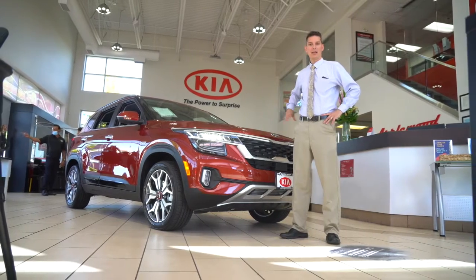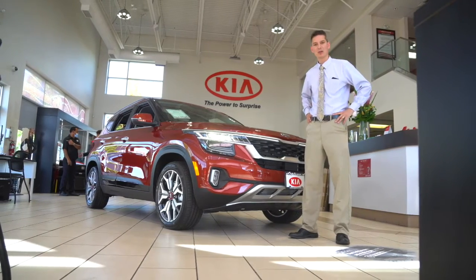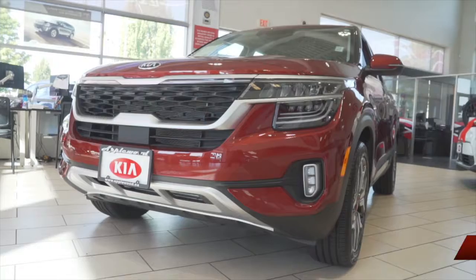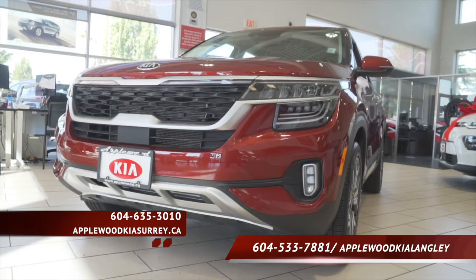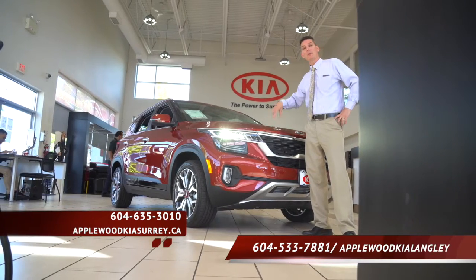In summary, what we've got here is a pocket-sized rocket ship full of fun features and great safety features, with a nice bit of attention to some of the practical things you need in your life. Come by to any of our Applewood locations — we'd love to show you one — or call that number at the bottom and I'll set up an appointment to show you one myself.